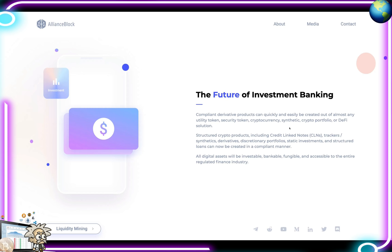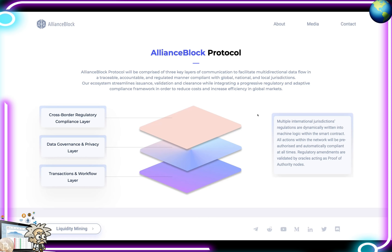The future of investment banking: compliant derivative products can quickly and easily be created out of almost any utility token, security token, cryptocurrency, synthetic crypto profile, or DeFi solution. Structured crypto products including credit-linked notes, trackers, synthetics, derivatives, discretionary portfolios, static investments, and structured loans can now be created in a compliant manner. All digital assets will be investable, bankable, fungible, and accessible to the entire regulated finance industry.